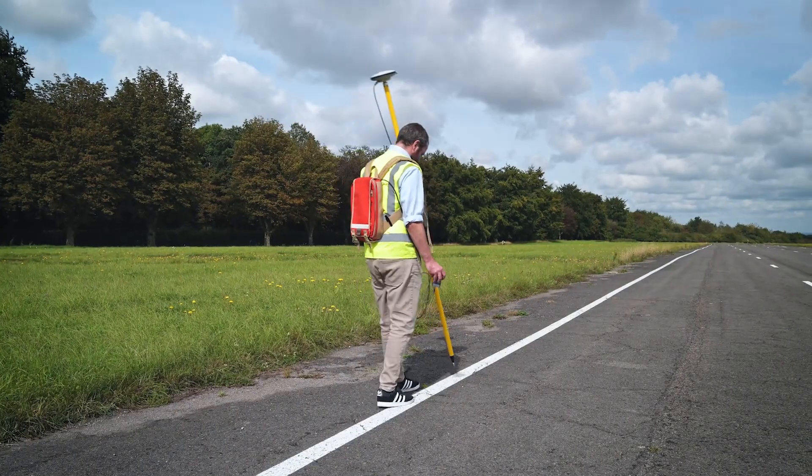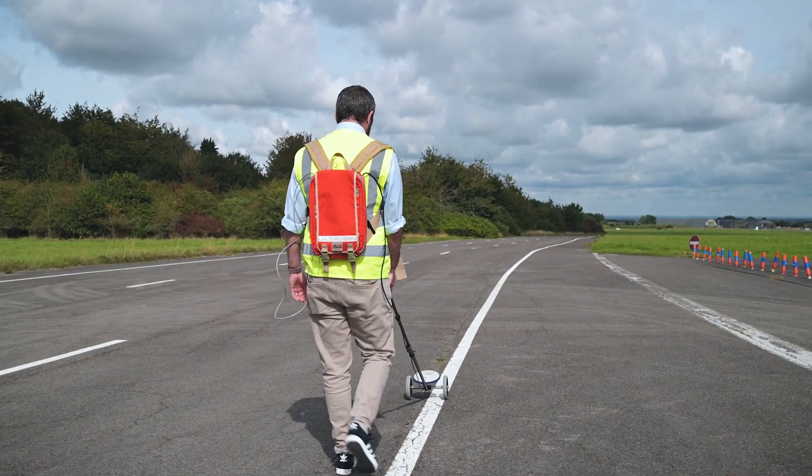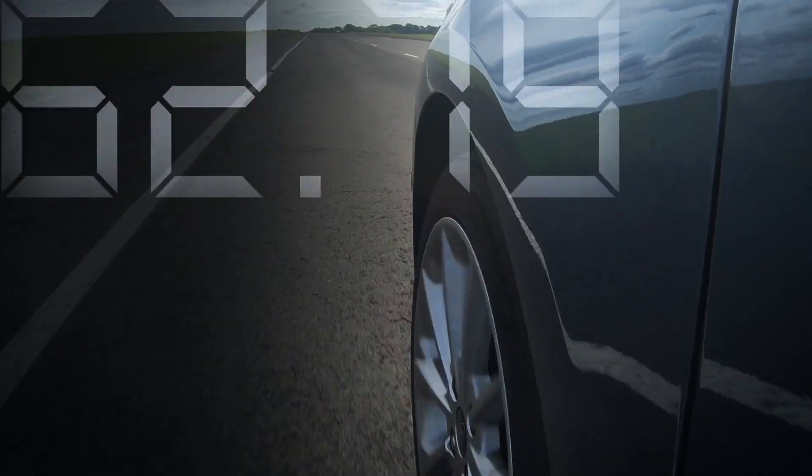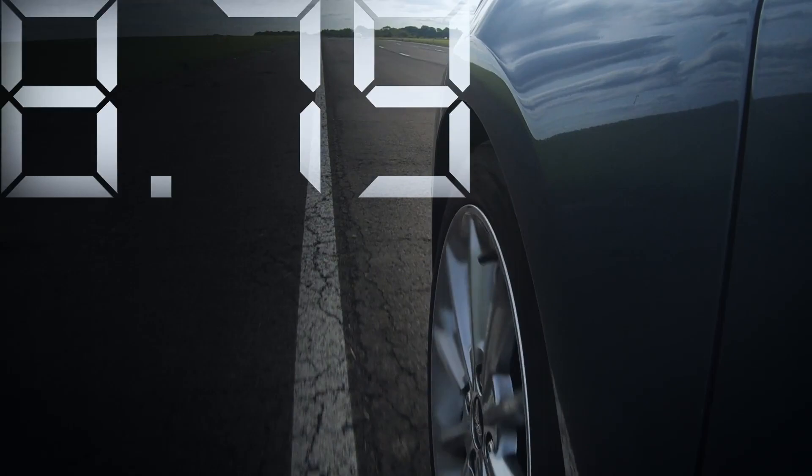Once you've created a lane reference file using either our survey pole or our specially designed trolley for curved markings, your VBOX can accurately calculate the distance between the vehicle and the lane edge.